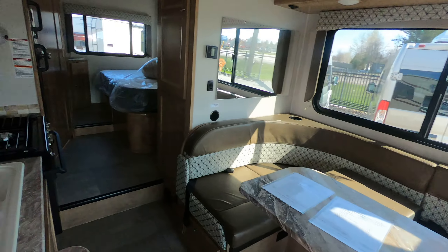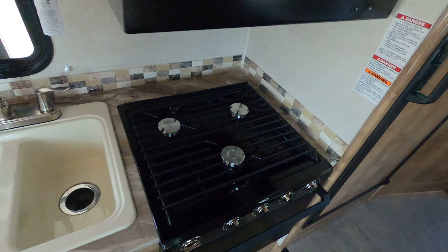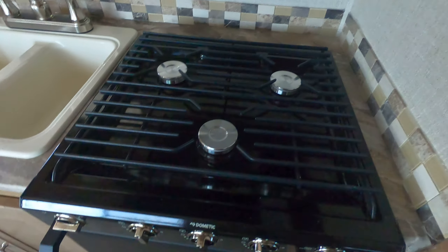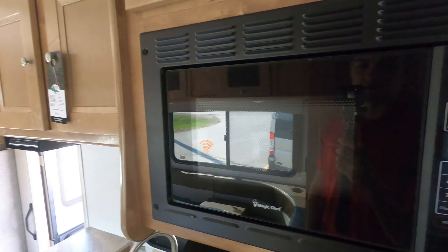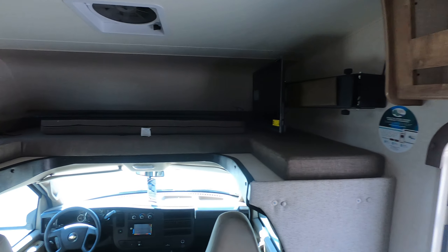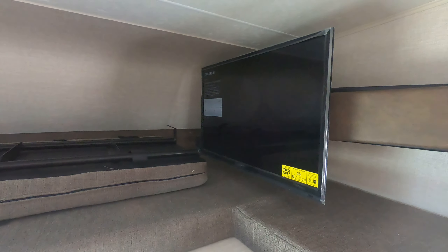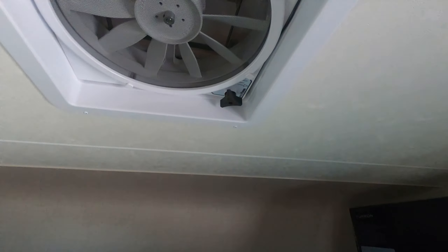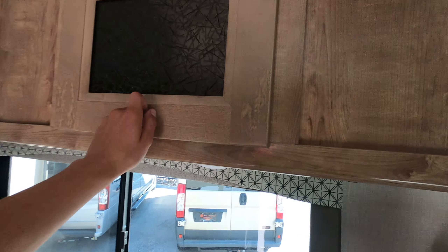Nice short and compact floor plan. Got quite a bit of counter space around here. You've got a three-burner cooktop that comes with an oven, and an eye-level microwave with some storage above the sink. Bunk above the cab with a ladder, a TV on a swing arm, a nice big fan, and even more storage up here.